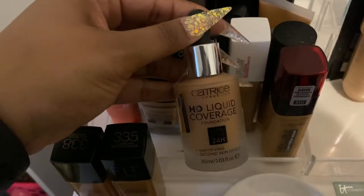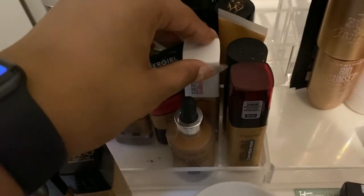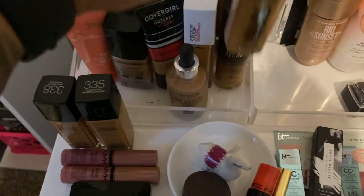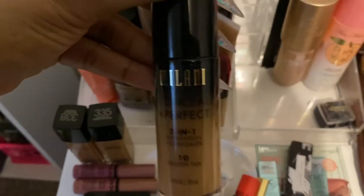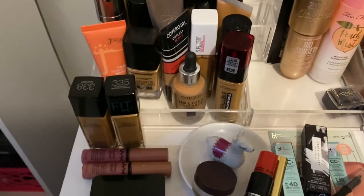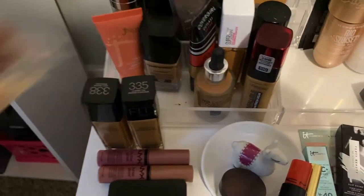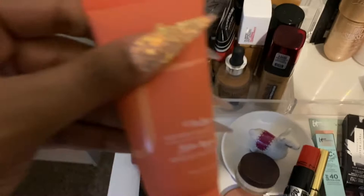I've got CoverGirl Outlast Active, Maybelline Super Stay — I do need to do a review on the Catrice but I feel like it's discontinued, and if y'all can't go out and buy it, what's the point. Then this is the L'Oreal Infallible 24 Hour Fresh Wear, and lastly the Milani Oh So Perfect two-in-one. Those are all my drugstore foundations. Every drugstore foundation I've picked up has been because of a review — I don't really wear drugstore foundations on a regular basis.